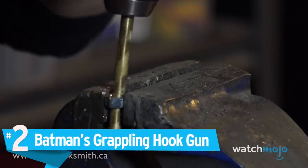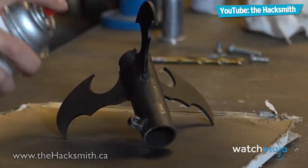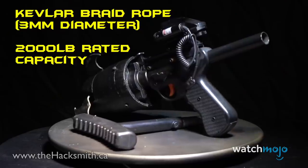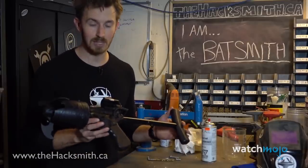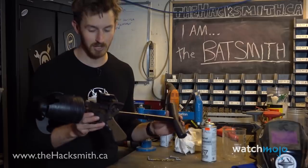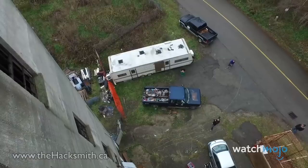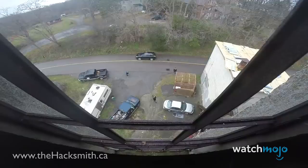Number 2. Batman's Grappling Hook Gun. Like Iron Man, Batman is a superhero who could exist in the real world with the right tools. Of all the items from Hacksmith's Becoming Batman series, the grappling gun is the one we want to get our hands on the most. The launcher uses expanding gases to fire the projectile, and features a tack rail with a laser sight. With a repelling hook, some rope, and a launcher, Hacksmith made a gadget worthy of the Dark Knight's utility belt.